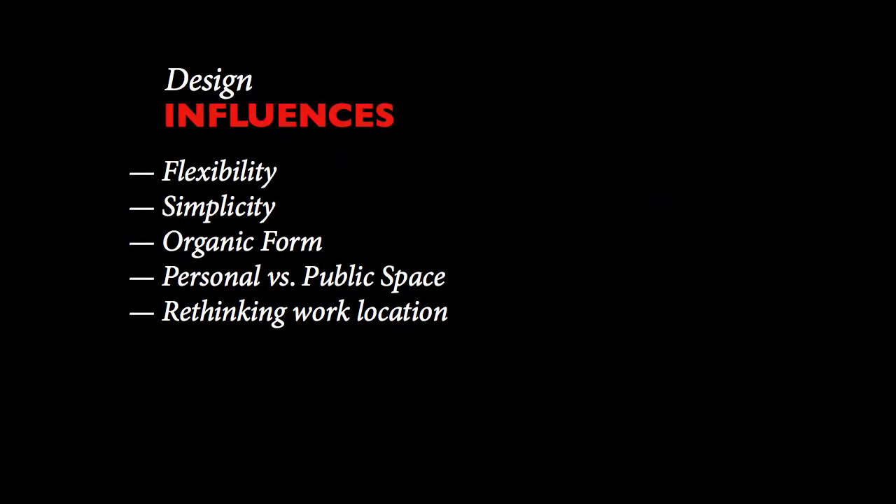Design influences: Drawing upon our research, we found that the concepts to influence our decisions the most would be flexibility, simplicity, organic form, and personal space. We also wanted our work to challenge stereotypical work dialogues.